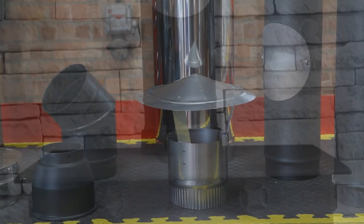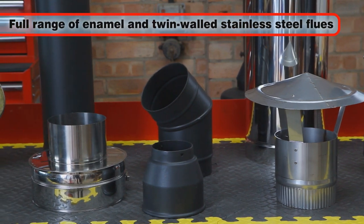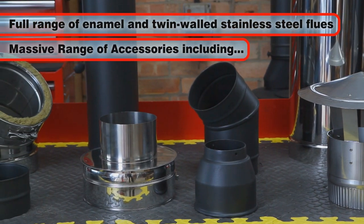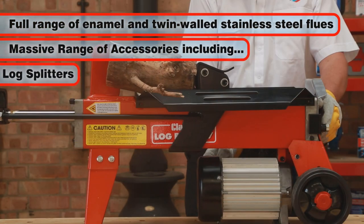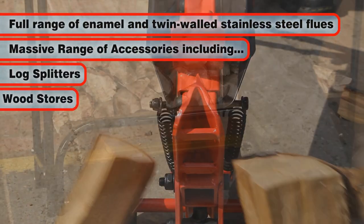To complete your installation, a full range of enamel and twin-walled stainless steel flues are in stock, along with a massive range of accessories including log splitters such as the Logbuster 7 and Logbuster Tan, and Wood Stores.